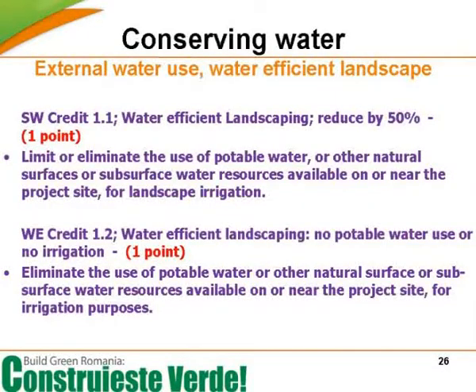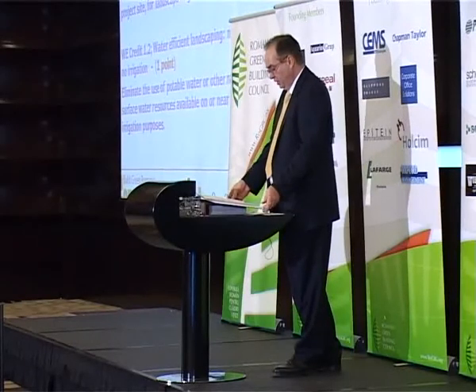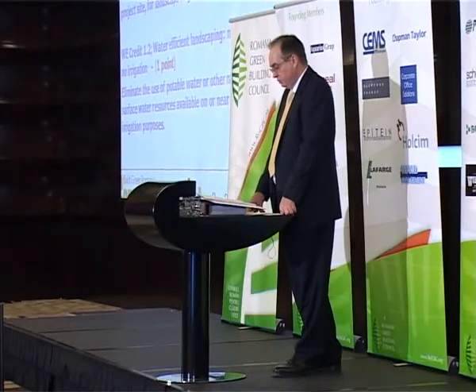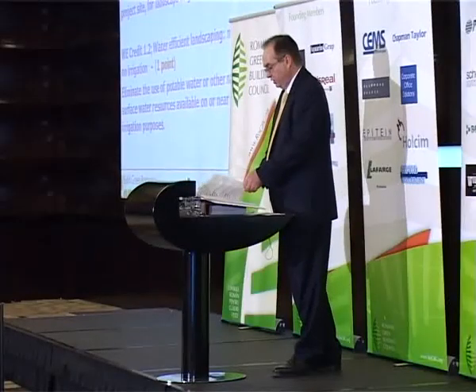Water efficient landscape. There are a number of plants that can survive with relatively small amounts of water. Unfortunately, growth is directly linked to water availability, so if water is not available, growth will be limited. There is therefore a balance between having a lush, rapidly growing group of plants and using water. This is possibly the most important area where grey water can find a use.